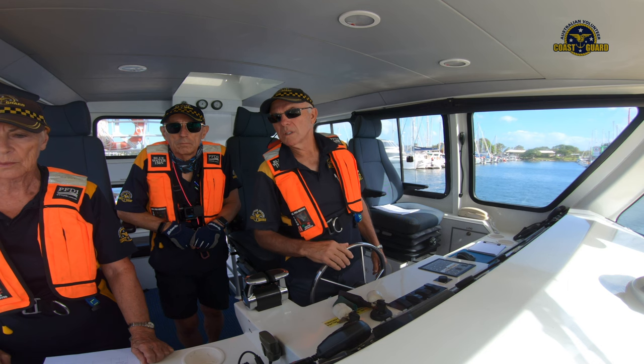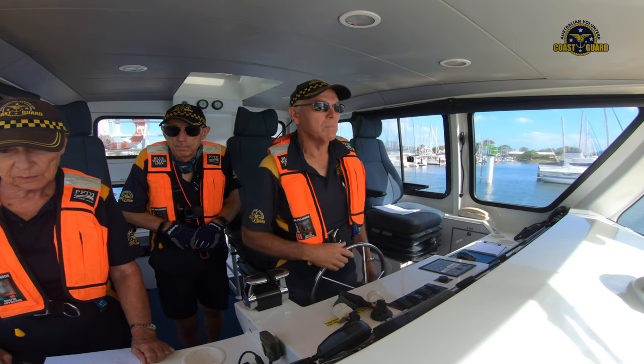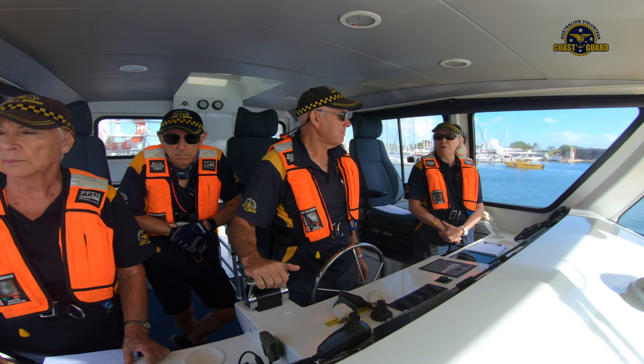We just have to watch that wind speed. If it gets over 21 knots, we've basically got to come back in. Out through the leads — white and the greens.